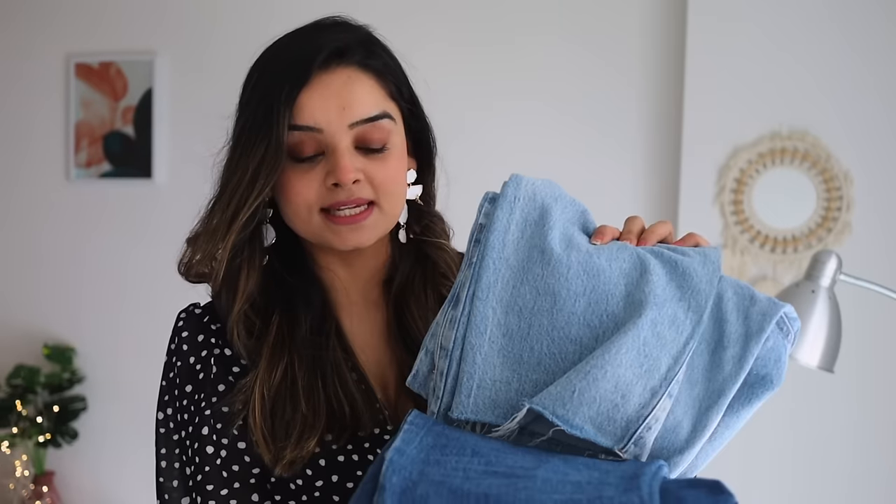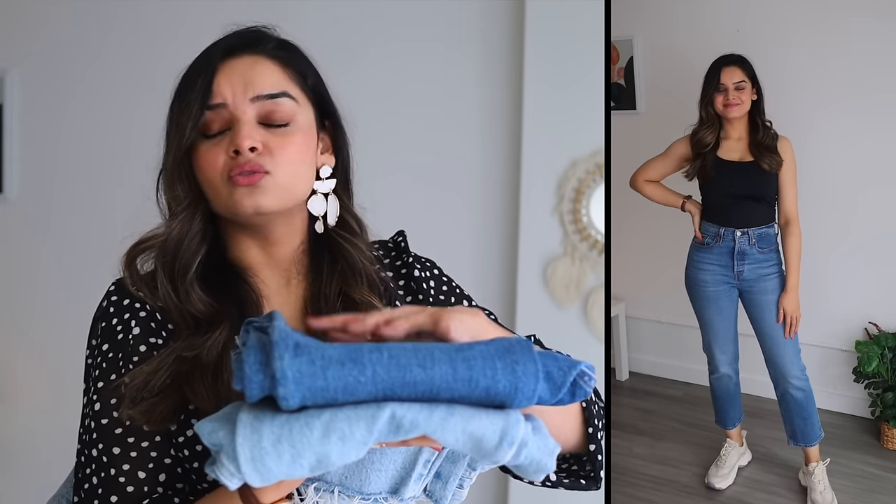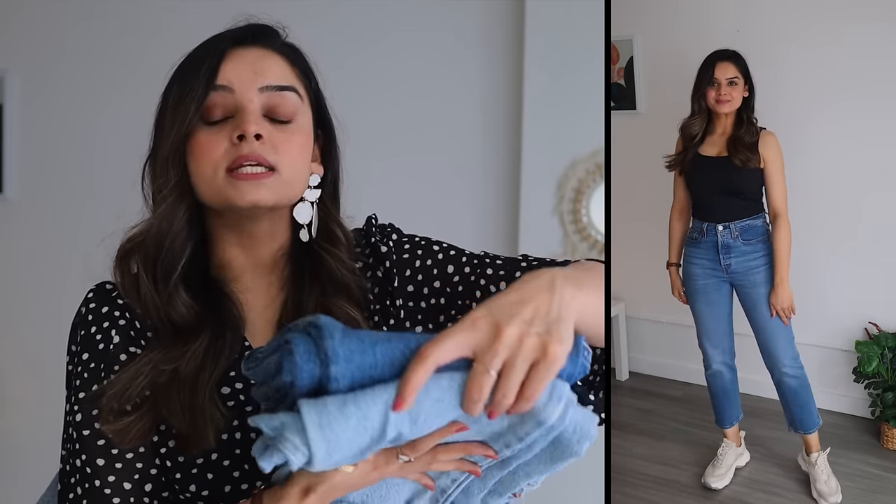In my capsule wardrobe I only have two blue denim pieces: one light wash and one medium wash. My recommendation is to start with just these two, and they don't have to be the same style — for example, one straight leg and one straight-wide leg. Just go for styles that suit your body type, but if you're only buying two, don't buy anything edgy. Keep it simple.